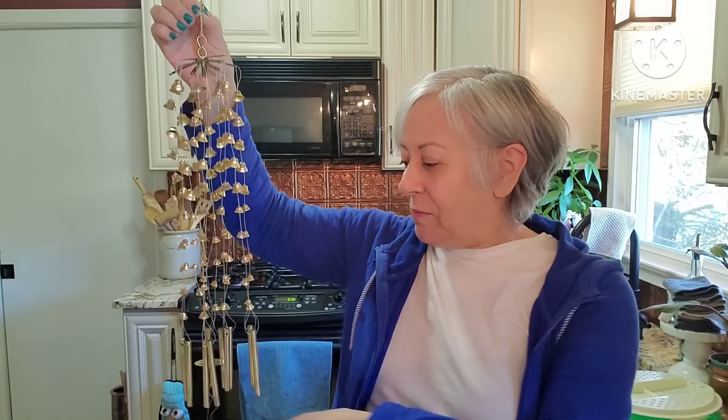Heidi has such a kind and thoughtful heart. I saw these wind chimes that she had thrifted on her channel a while ago, and I made a comment about them and that I wanted to buy them from her. She wanted nothing to hear about that. She gifted them to me yesterday, and here they are. They're vintage, made in either Taiwan or Japan. I want to hang them outside of my kitchen window so that when I open my window, this is what I'm going to be able to hear. I just love them. They are solid brass and just as sweet and dainty as they can be. Heidi, thank you so much for not only the other two pieces, but these wind chimes.